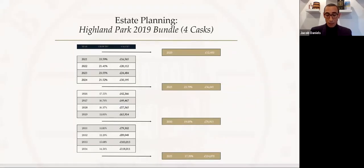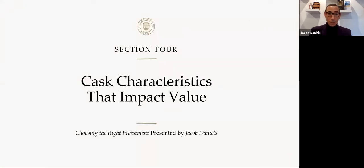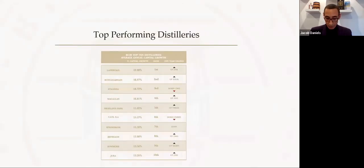That highlights three real case scenarios of investors trying to achieve completely different things. By exploiting the different stages of whiskey's maturation, we can use that to achieve the investment objectives our clients have. I mentioned there are other characteristics that impact the value of your investments, not least of which is the distillery.